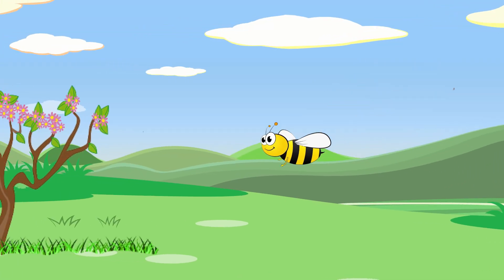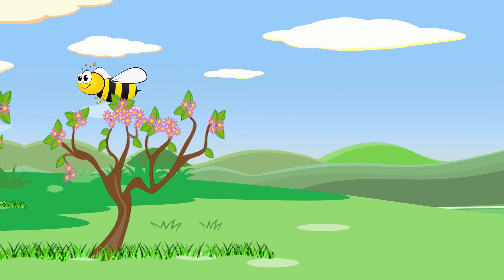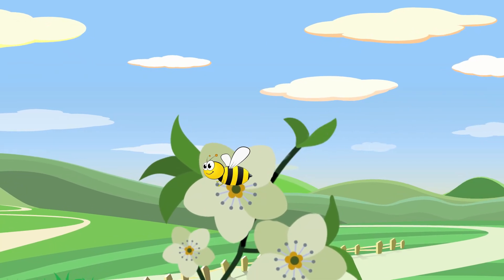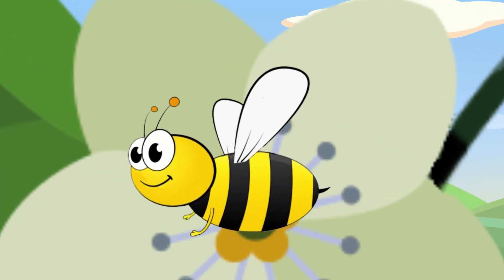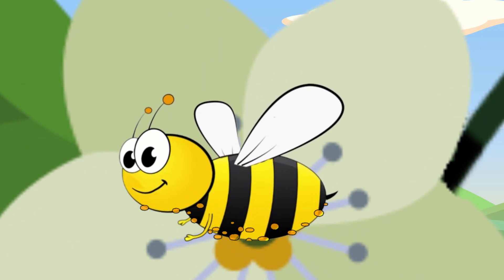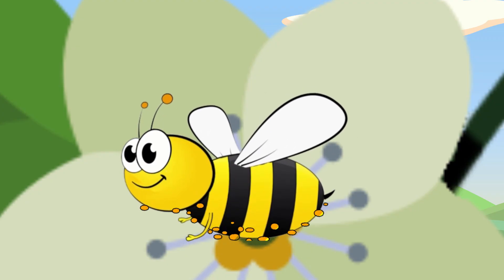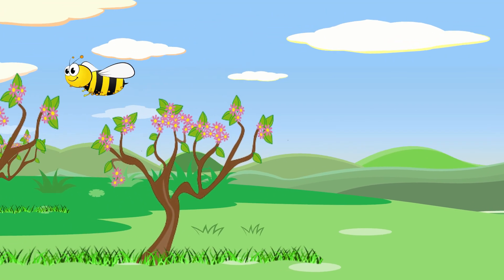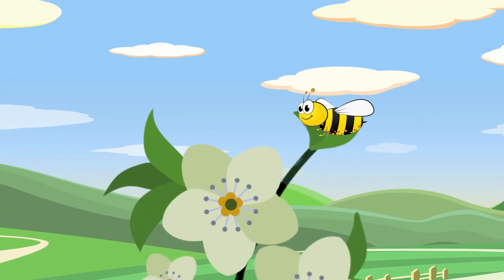Bees help most types of apples grow. Bees land on the apple blossoms to collect the nectar inside. When they land, they also pick up pollen on their feet and body. When they fly to another apple tree blossom to collect more nectar, some of the pollen falls off.